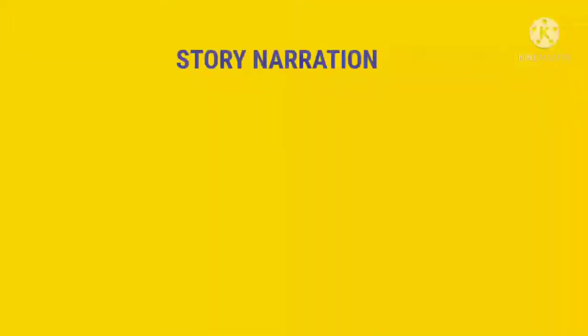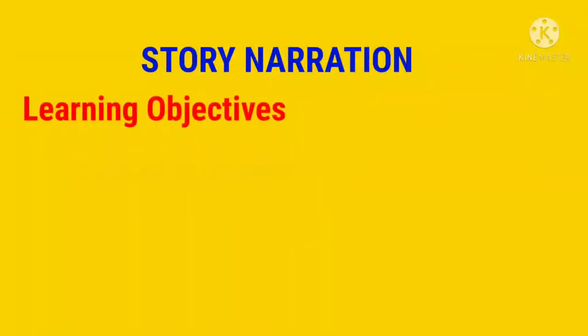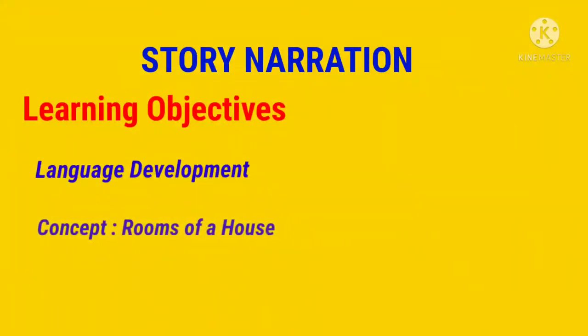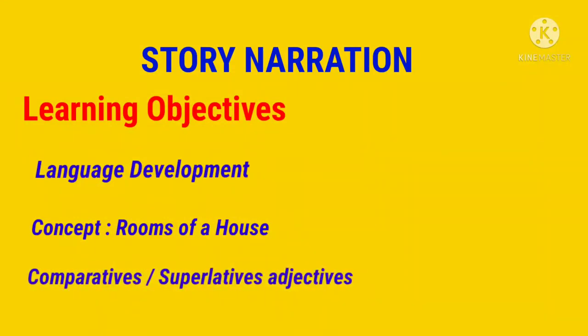Respected CHURI members, I am Nitika Mahendru from Venkateshwar International School. In this video, I have narrated a story by using hand puppets and stick puppets. The learning objective of this story is not only developing language and vocabulary but also teaching children different rooms of a house and superlatives.